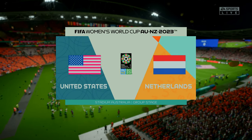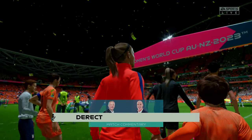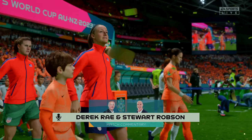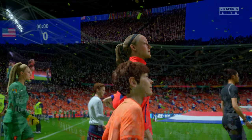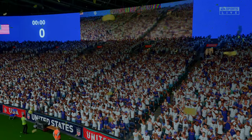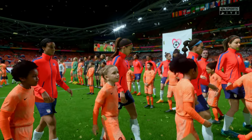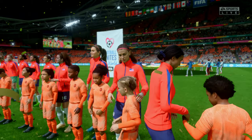Hello and welcome. This is a stadium that really resonates with every Australian football fan. We're in Sydney at Stadium Australia. I'm Derek Ray, positioned here on the commentary gantry, and alongside me at the microphone is Stuart Robson. It's match day one in the group stage for these two nations here at the 2023 Women's World Cup. It's the United States versus the Netherlands.